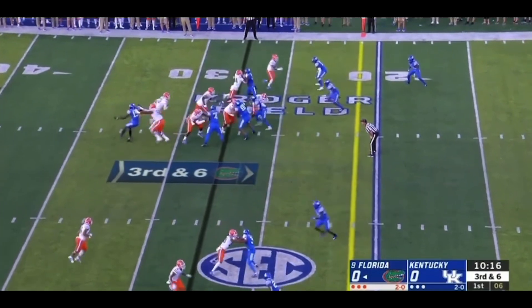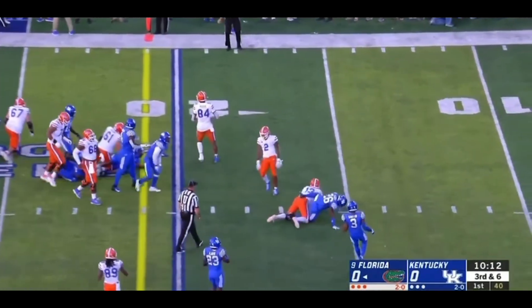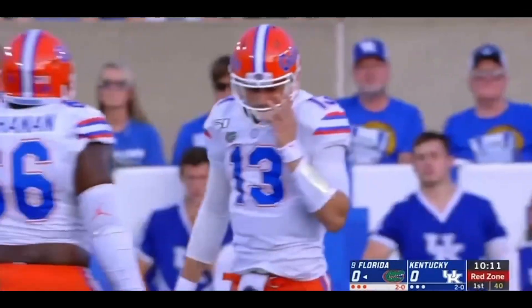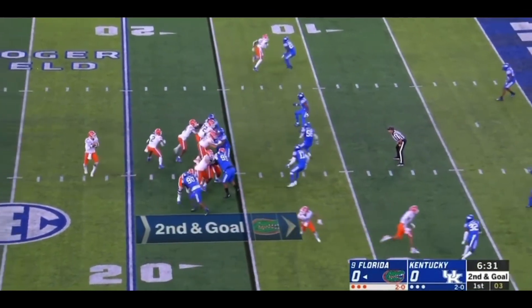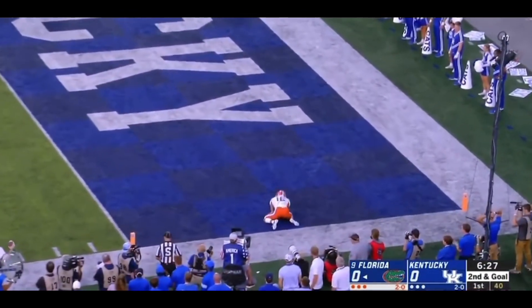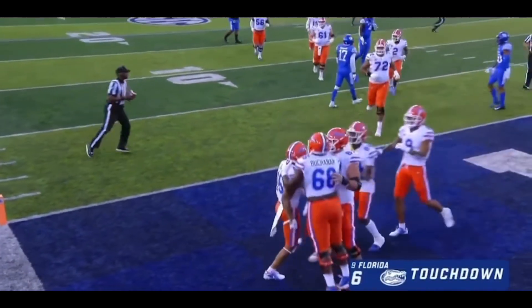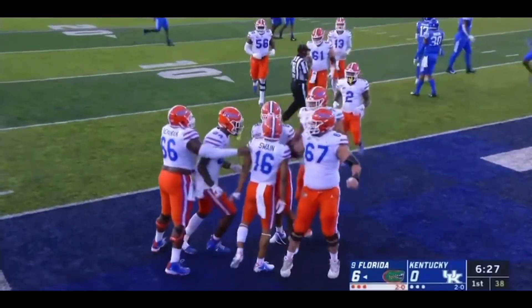Three receivers to the bottom. And Franks wants to run for it. Squirts through there somehow. And gets the first down. Second and goal from the 15. Franks to throw for it. Got a man wide open. It's caught. Touchdown. Freddie Swain. 15 yards and the score. And the Gators make it look easy there.